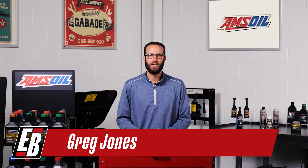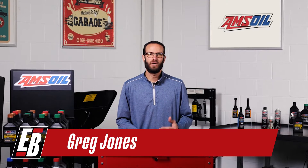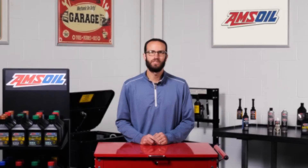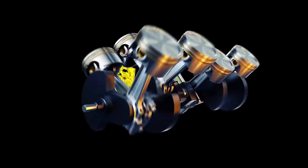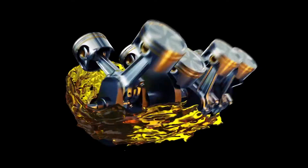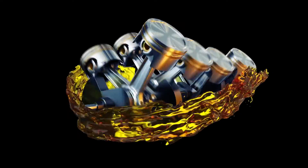Hey guys, I'm Greg Jones for Engine Builder, and today we're covering the topic of lower viscosity fluids in newer vehicles and what you need to know to properly protect your vehicle's engine. OEMs are moving to lower viscosity fluids because they're finding efficiencies in reducing the work it takes to pump fluids within the engine.